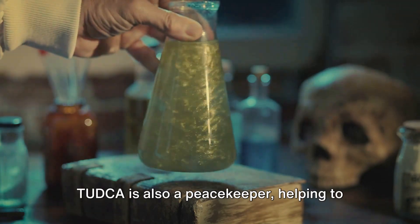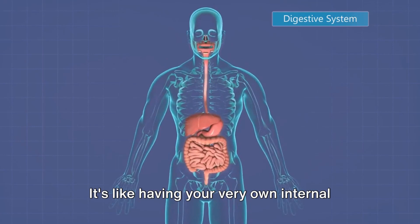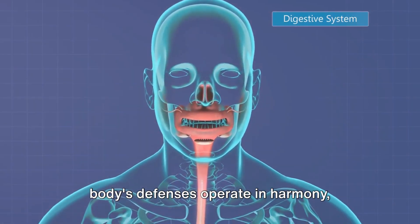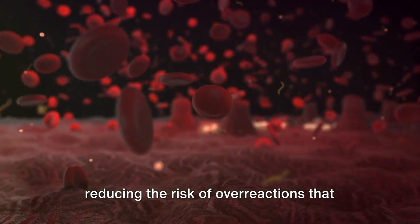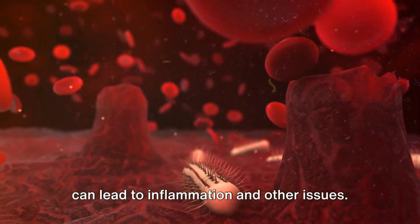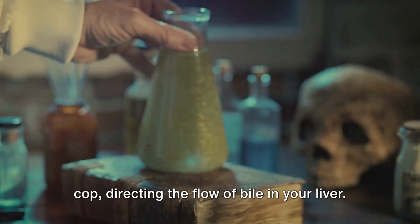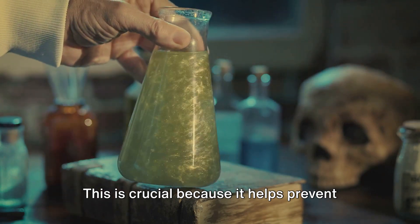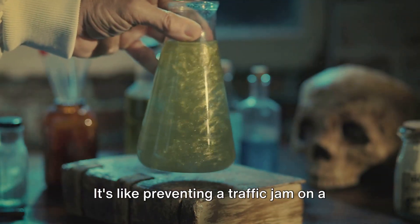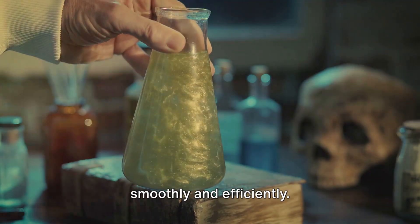But that's not all. TUDCA is also a peacekeeper, helping to regulate your immune system. It's like having your very own internal diplomatic corps, ensuring that your body's defenses operate in harmony, reducing the risk of overreactions that can lead to inflammation and other issues. TUDCA also plays the role of a traffic cop, directing the flow of bile in your liver. This is crucial because it helps prevent bile from building up and causing damage — like preventing a traffic jam on a busy highway, ensuring everything runs smoothly and efficiently.